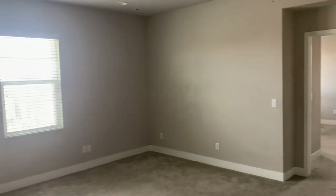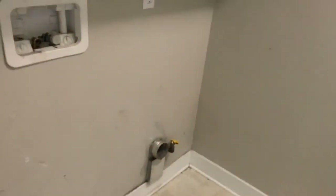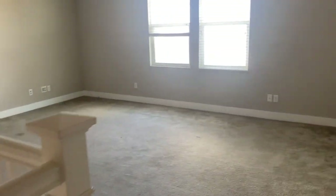A million dollars will almost get you four thousand square feet. This is the bonus room upstairs. Here's the second laundry room, more storage, and a sink. Walking out of the laundry room — this is the bonus room.